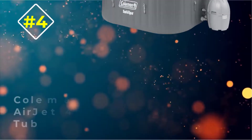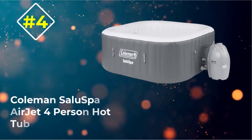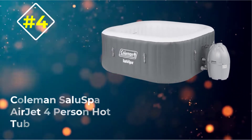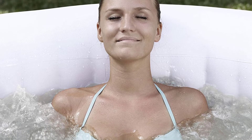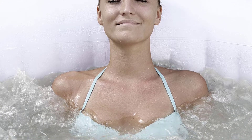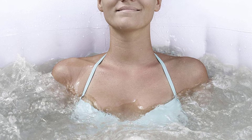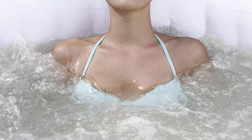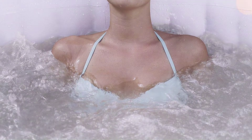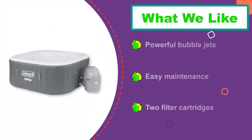Number four: Coleman Saluspa Airjet four-person hot tub. Coleman surely delivered the goods on this hot tub that is sure to leave users in awe. Pamper yourself in this spa with heated water surrounded by soothing jets. Its square-shaped design stands out from the crowd of regular round-shaped tubs by providing more space for your legs.